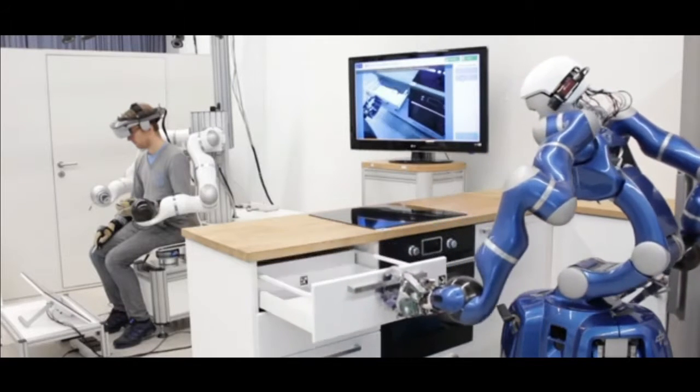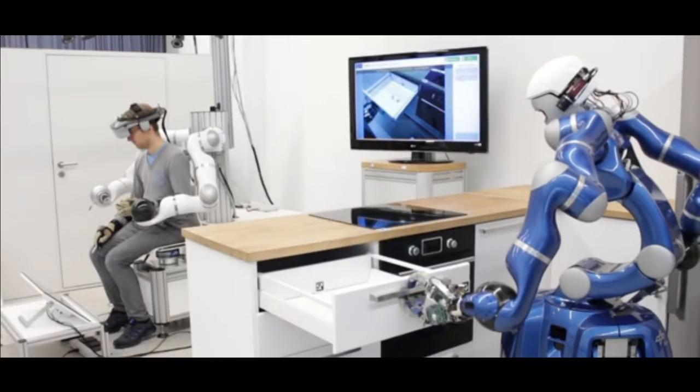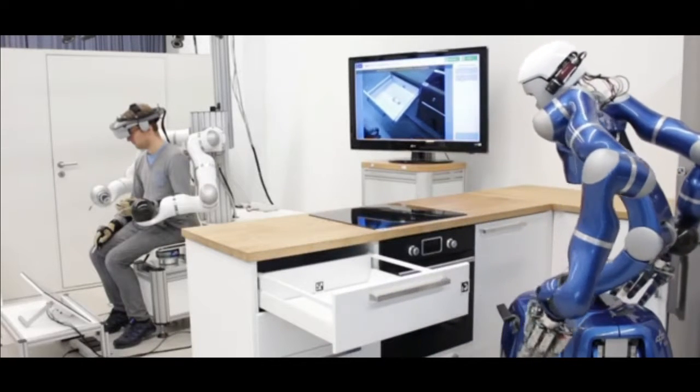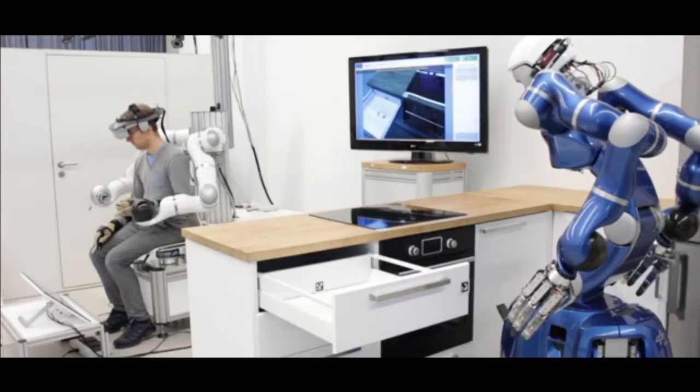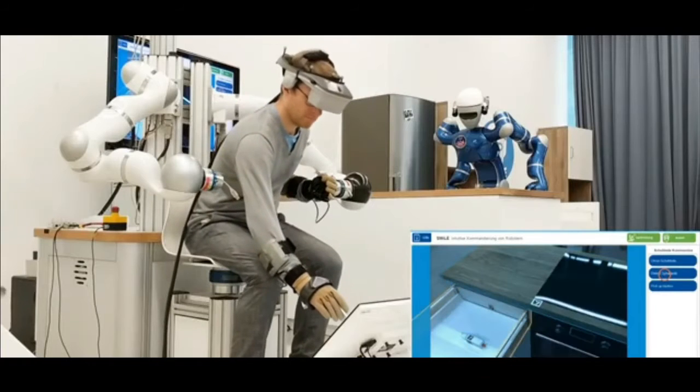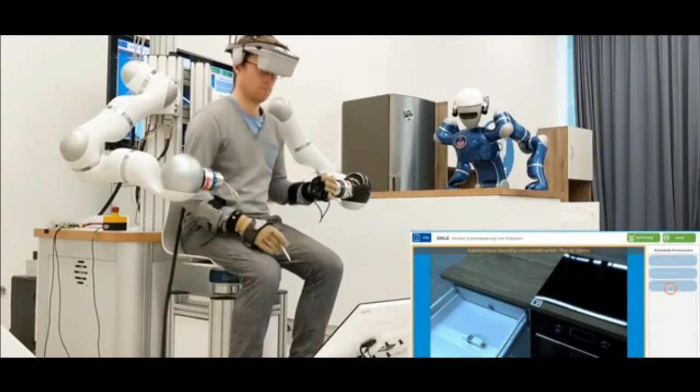Envisioned as a mobility service in the future, these humanoid robots will be able to perform surgeries, while the operators — human doctors — will be controlling them from another part of the world. It can also help caregivers do work remotely, or those in need of assistance to live a more independent life.